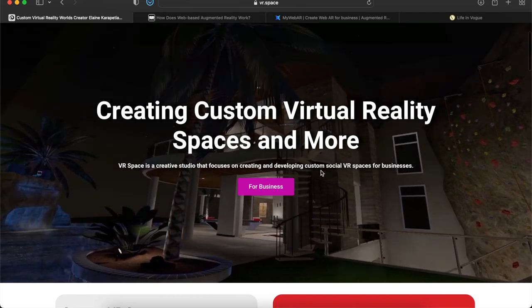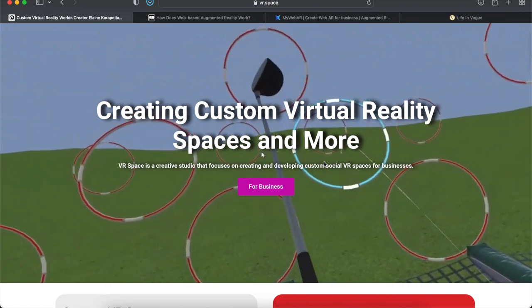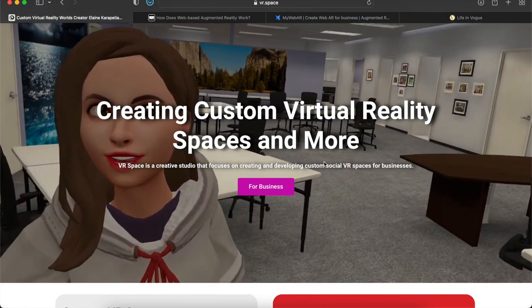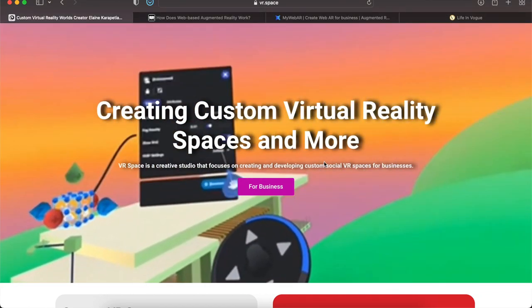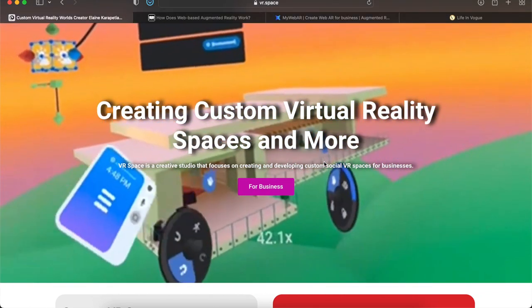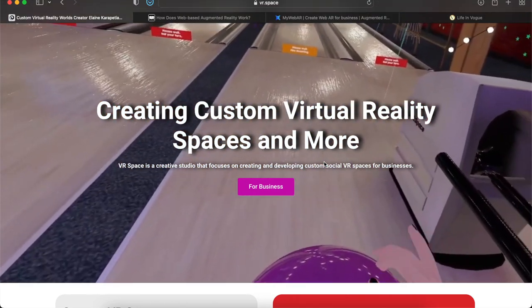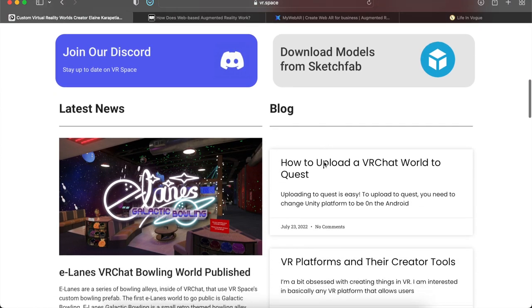VR Space is a creative studio that focuses on creating and developing custom social VR spaces for businesses. So if you are a business owner — or even an individual — and you want to create a space for your employees or for your customers to come check out your products or anything else, you can definitely get one started up here.